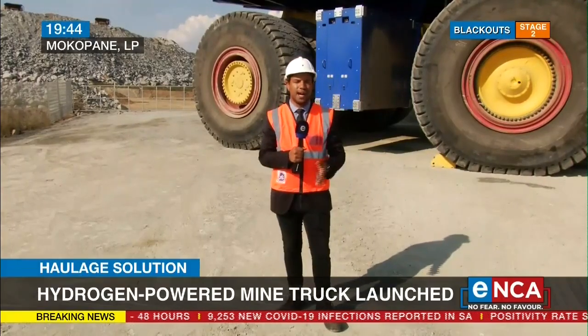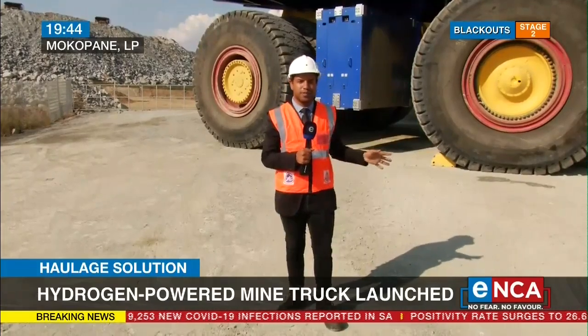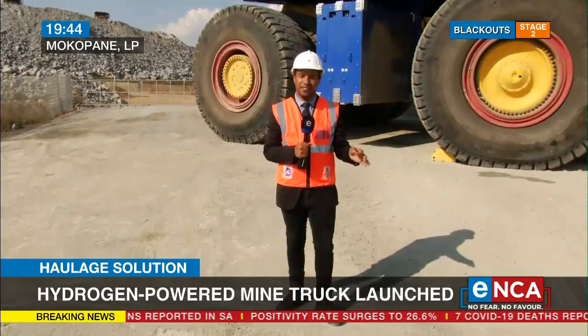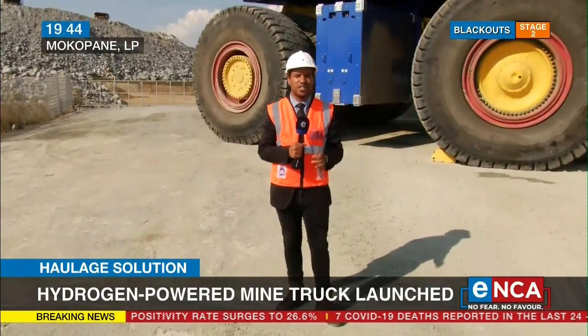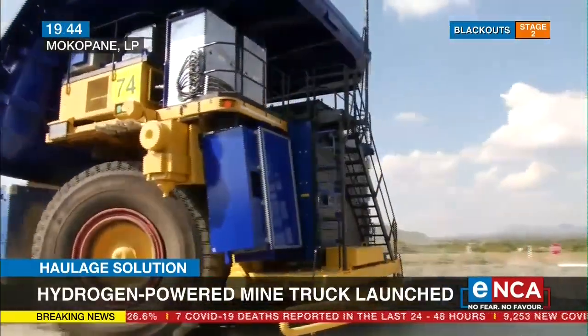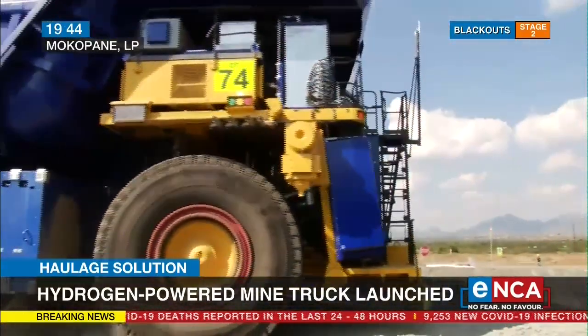He's called on Anglo-American to upscale the production of this prototype and says he wants Limpopo, Gauteng, and even KZN to function as a green hydrogen economy base. This means the production of hydrogen all along the N1 and N3 highways, with its refinement also happening in the country.